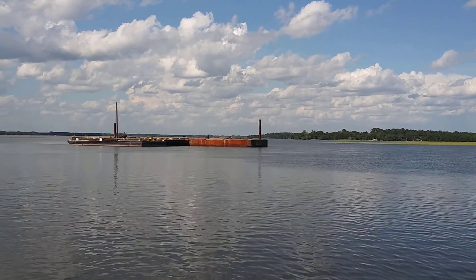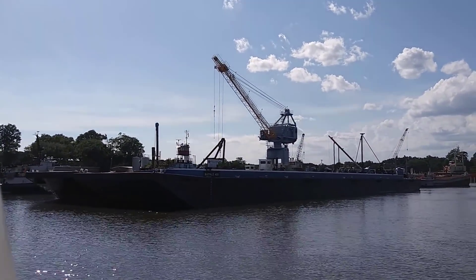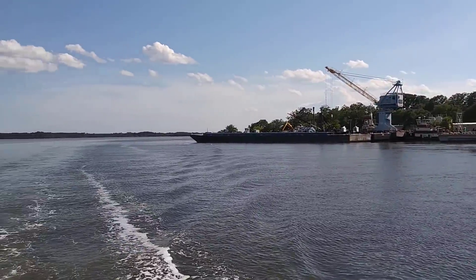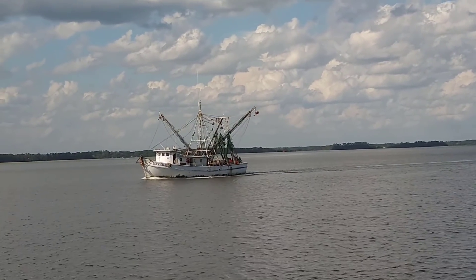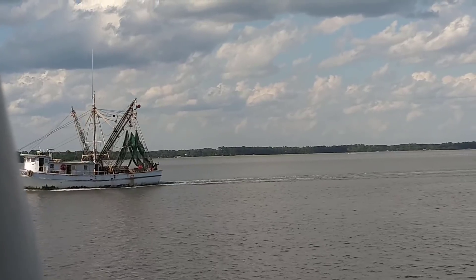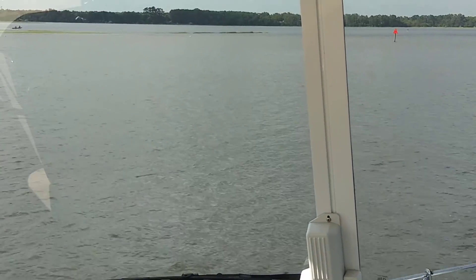On my AIS, up ahead I saw a number of targets which told me there was something near the shore, and sure enough there were tows, barges, and a lot of activity in this area. One was anchored out in the center and the rest were over on the side. And here comes our shrimp boat — kind of chugging along there, doing his thing, getting us dinner. And there are dolphins right in front of us.